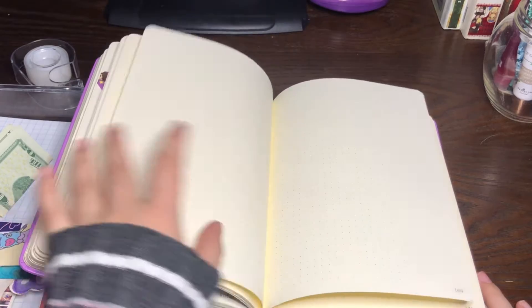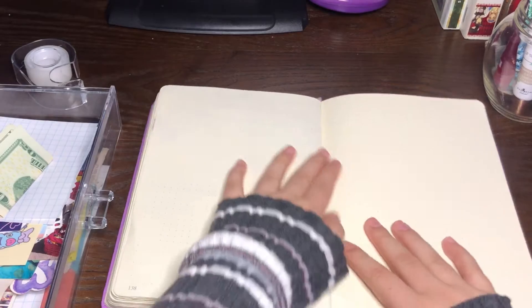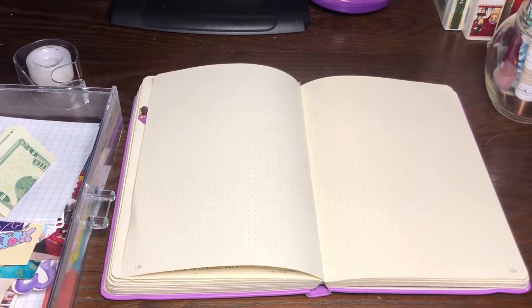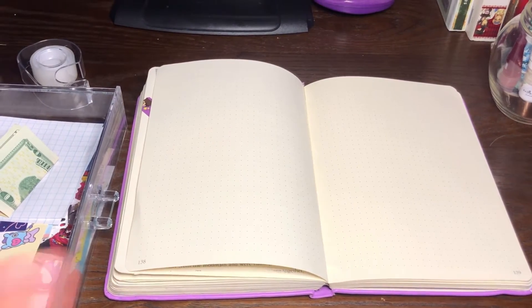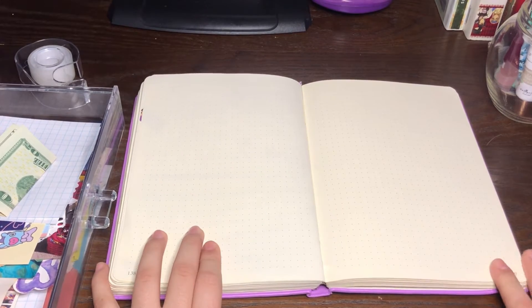I'm just going to start off here. I will be time-lapsing the spreads because I don't want this video to be a really long one, so that's what I'm going to do.